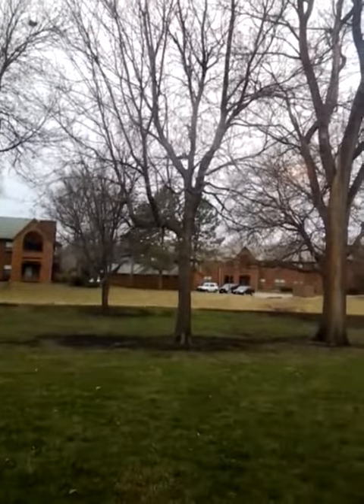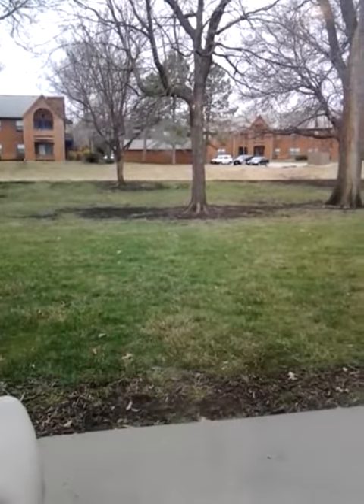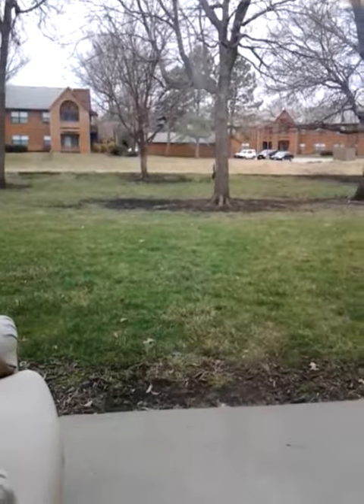The squirrel is building its nest. Where'd he go? He's coming down the tree right now. His nest is up there. He's grabbing stuff.